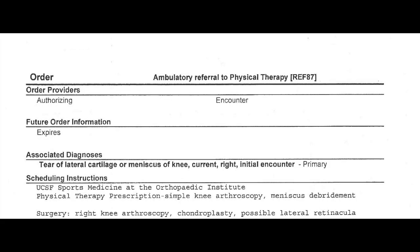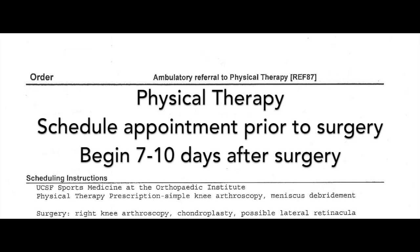Physical therapy. Contact a physical therapist prior to your surgery to get an appointment scheduled. You want to begin physical therapy approximately seven to ten days following your surgery. You will receive a physical therapy prescription at your preoperative appointment or at your first postoperative appointment.